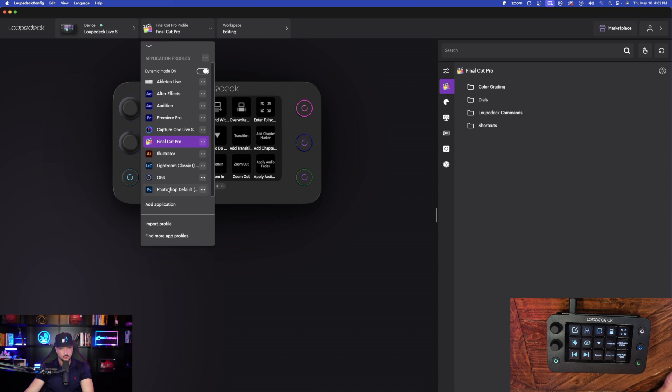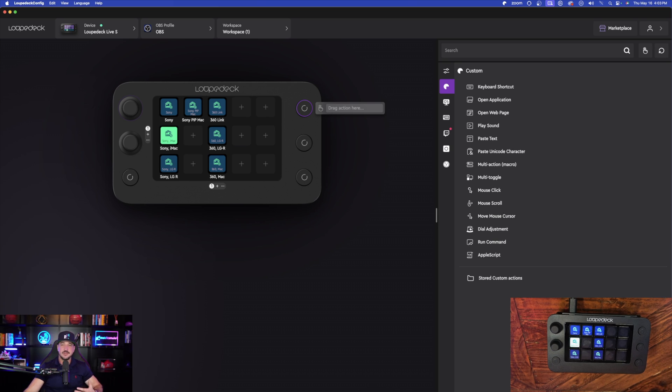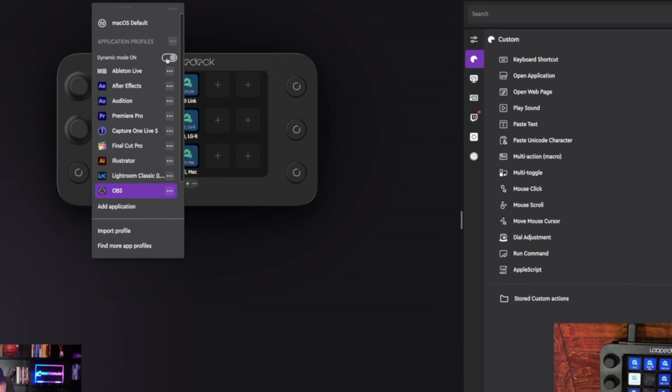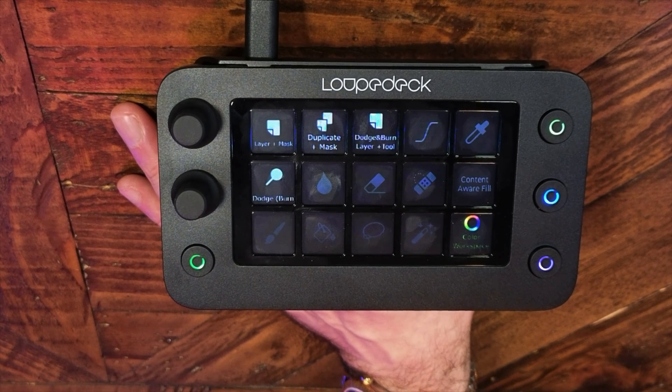Now watch: I switch to my Final Cut Pro profile and changing pages gives me a completely different set of icons, all Final Cut Pro-specific. Switching to the OBS profile gives me all OBS-related pages and settings — I can quickly change scenes. Select one button for a full view of myself, or another button to switch back. This is called Dynamic Mode: when turned on, Loupedeck instantly changes all icons and the dashboard simply by changing what app you're in.